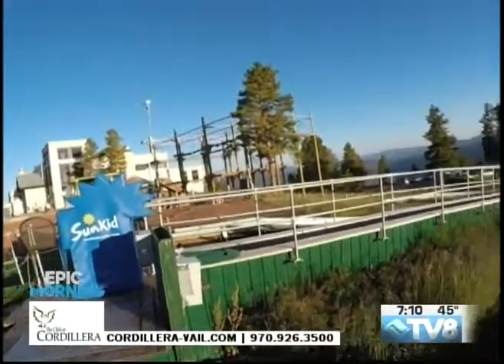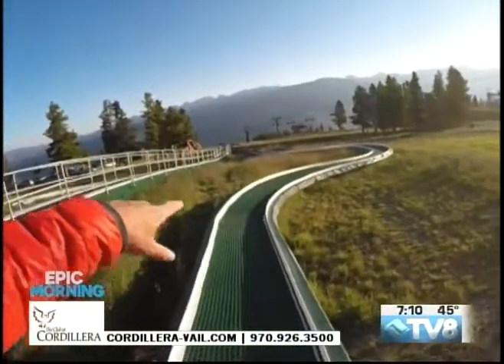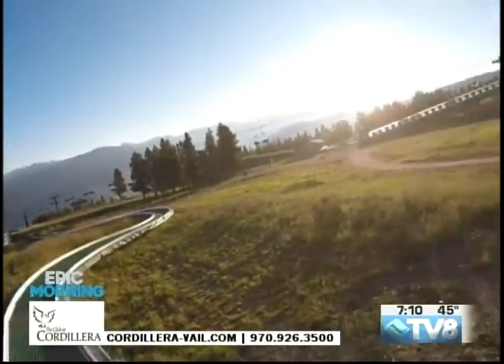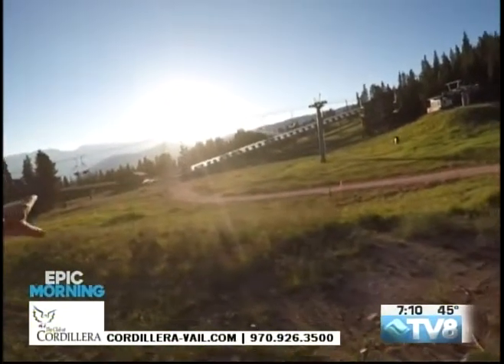That's just a part of what you're going to find, along with the kids tubing, which is this little area right here — a small little track, two tracks for the kids. Then off towards the sunshine over there, the adult tubing hill.